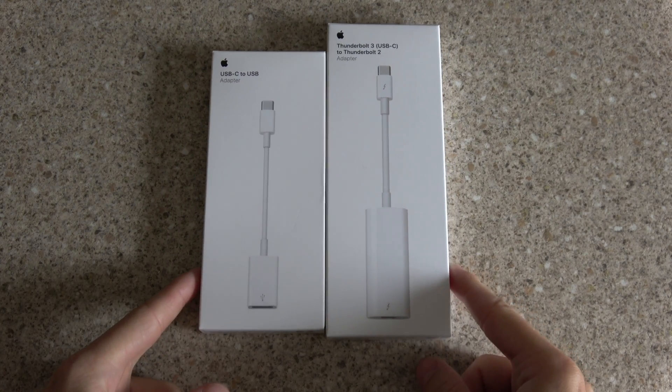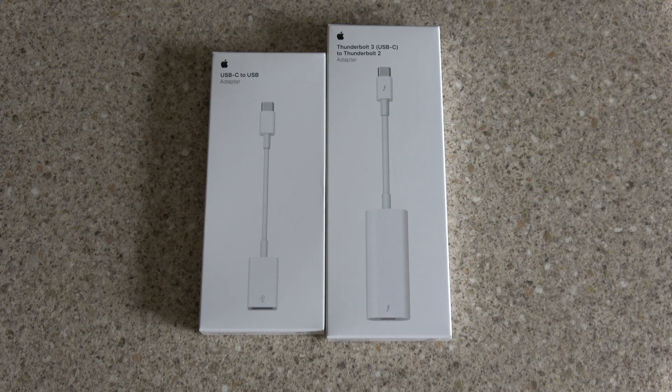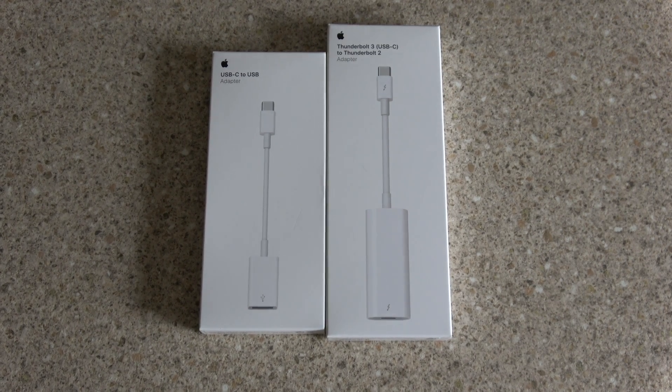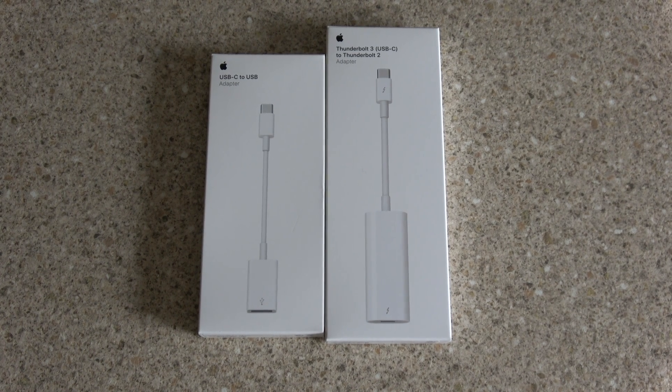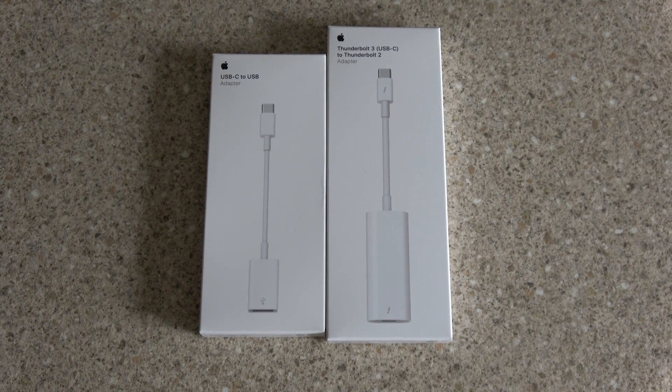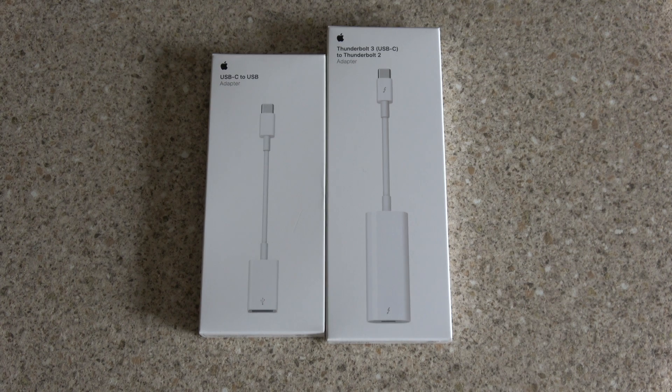What follows after you spend so much money on the laptop itself comes unfortunately the adapters. Apple and quite a lot of other computer manufacturers are now all pointing towards USB-C. Apple have gone completely, utterly USB-C on their MacBook Pro range — you've got four USB-C ports on there and then for the rest you have to buy adapters.